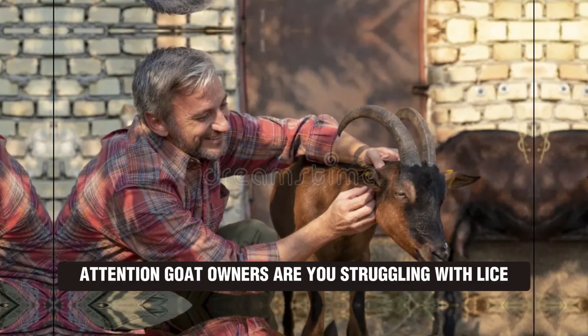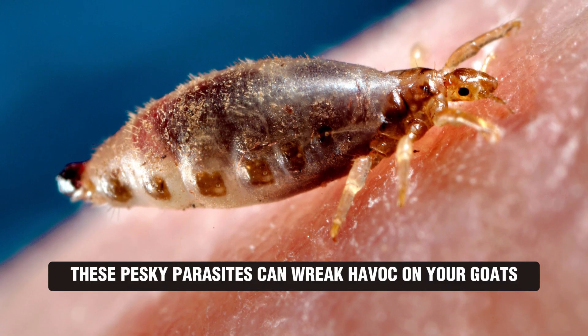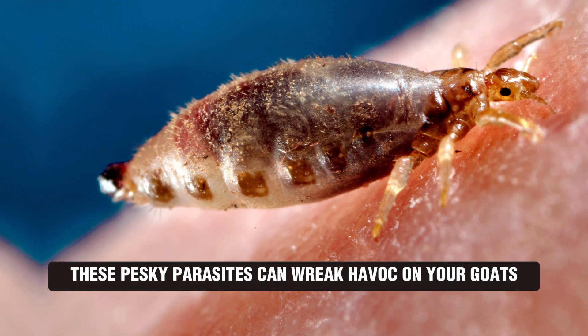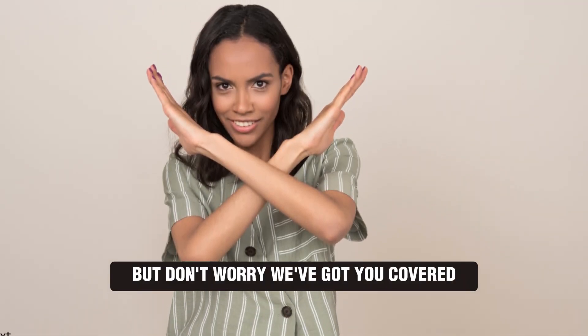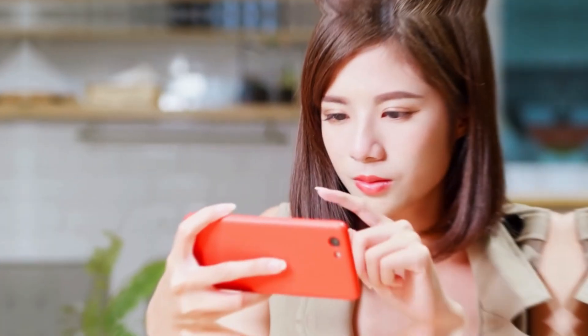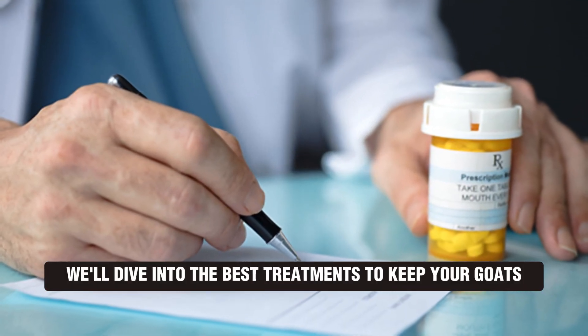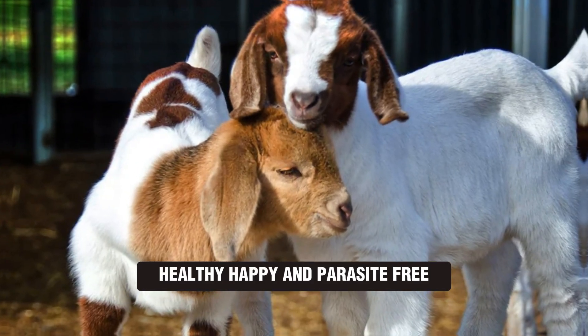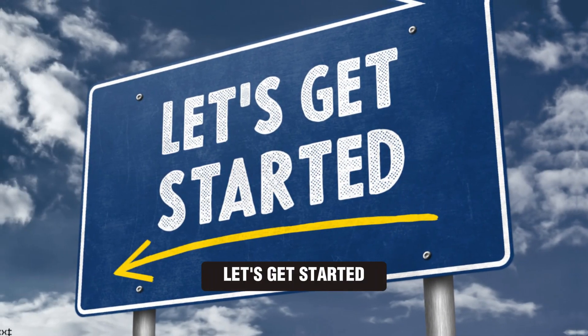Attention goat owners! Are you struggling with lice or mites infesting your herd? These pesky parasites can wreak havoc on your goat's health, especially during the colder months. But don't worry, we've got you covered. In this video, we'll dive into the best treatments to keep your goats healthy, happy, and parasite-free. Let's get started.